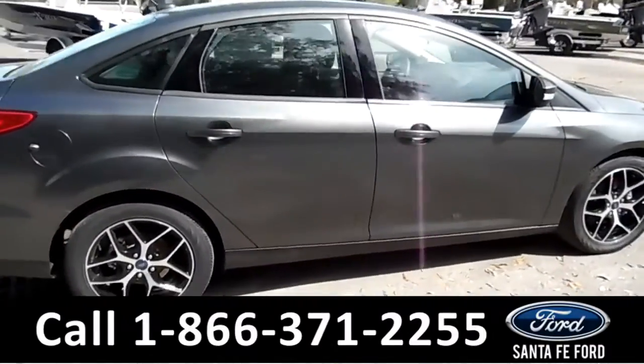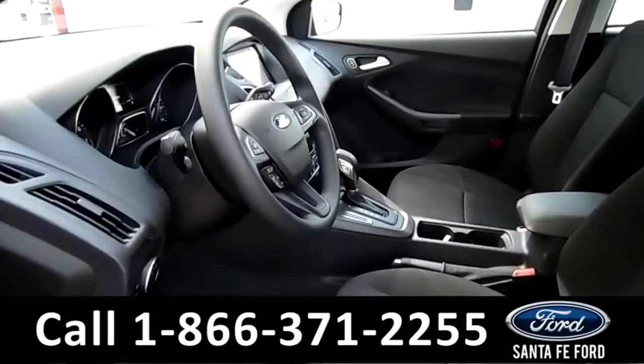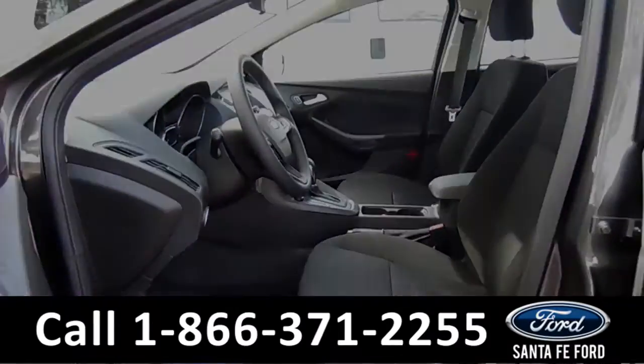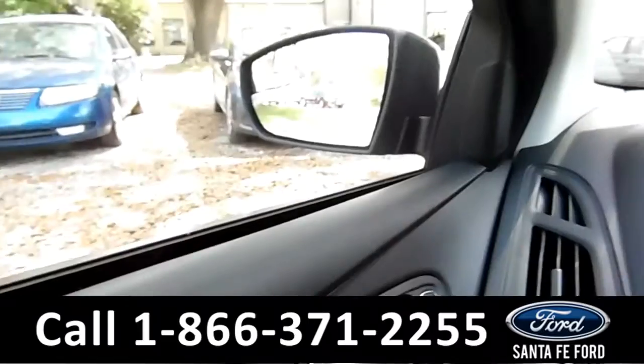Now let's take a look at the inside. Here's just a quick look into the front. The seats are gray cloth bucket seats. There's powered windows, locks, and mirrors.